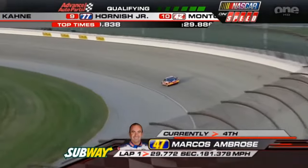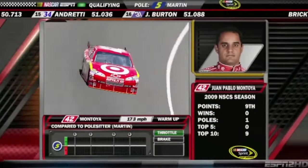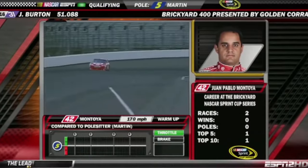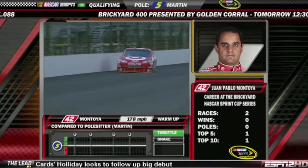That's four Toyotas at the top of the charts. That's P5. Second — Juan Pablo Montoya.